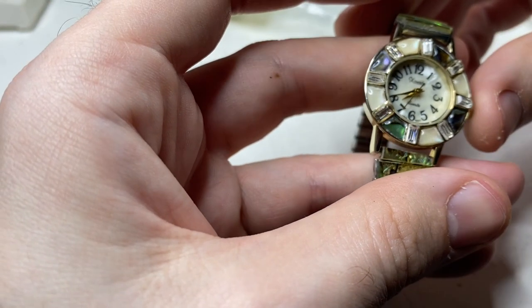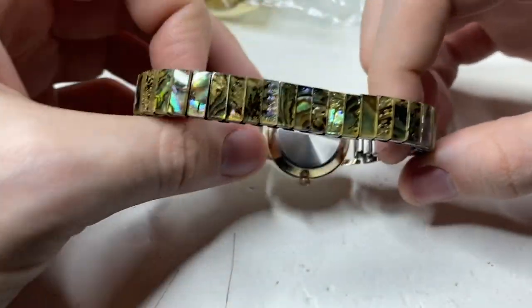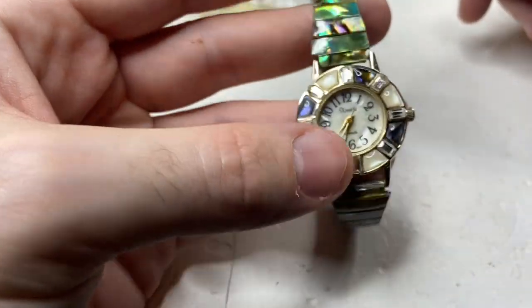This is a Zandu — Japan movement. It's kind of funky and neat. I've never seen one like this before. It definitely should be looked up.